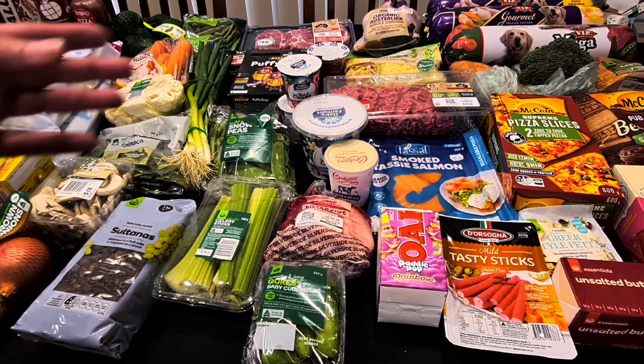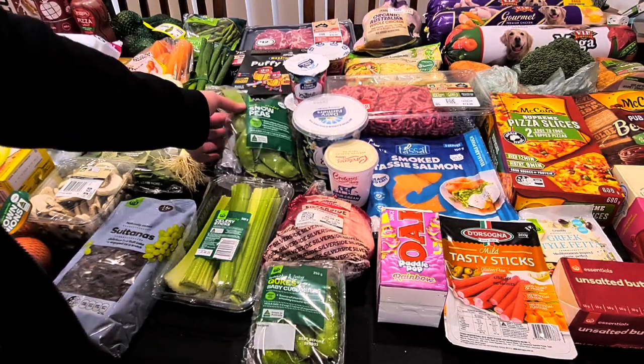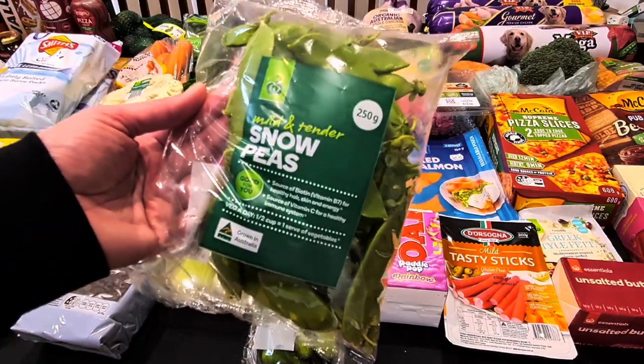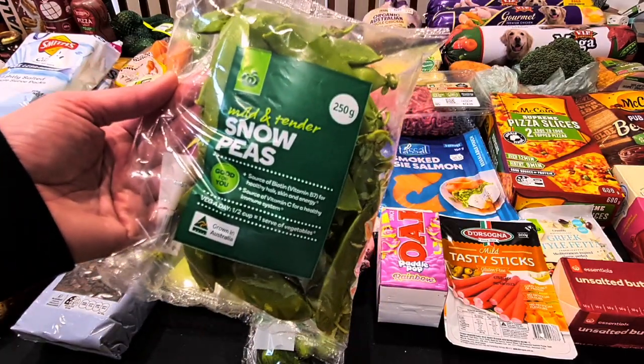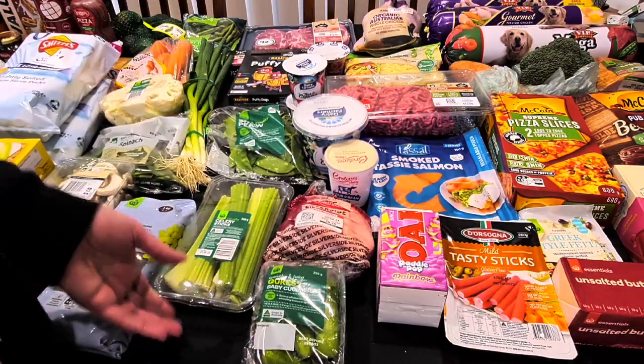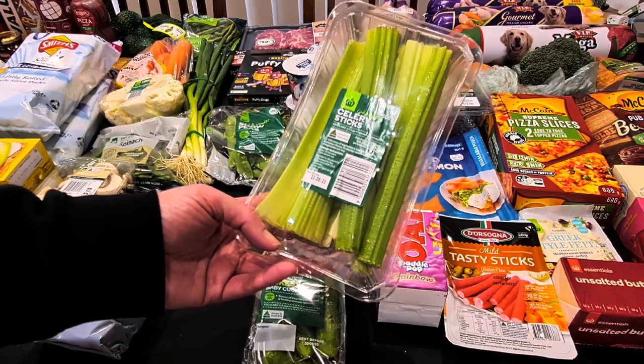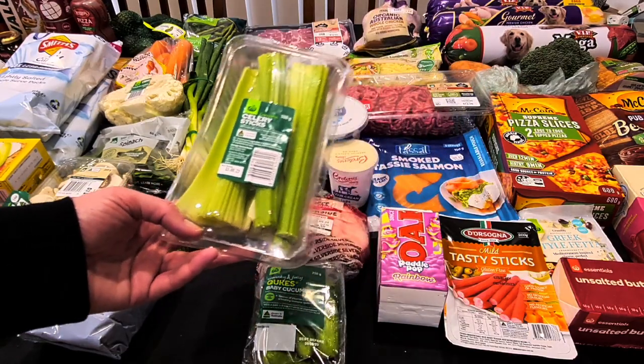Now we get on to some fruit and veggies. We've got some snow peas — the 250-gram pack at $6.90. And some celery — the little packet of pre-cut ones, 300 grams for $4.90.